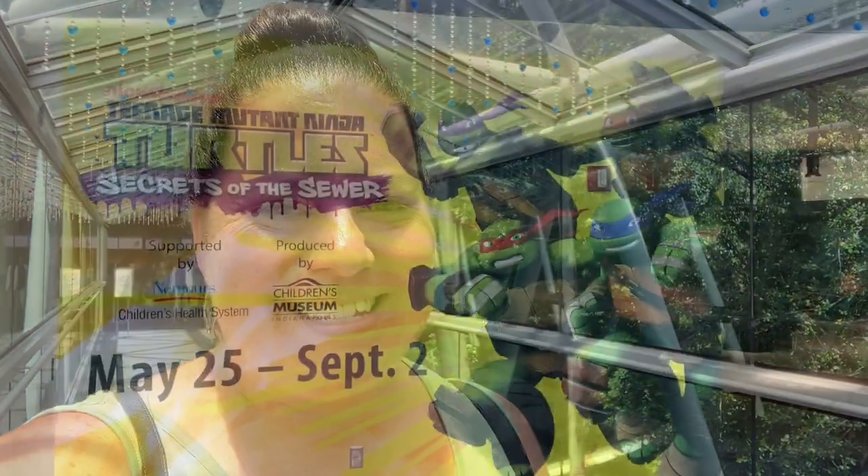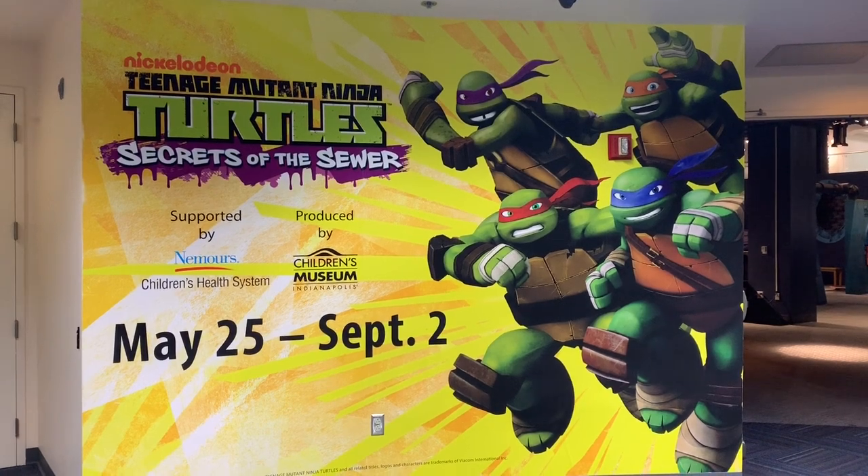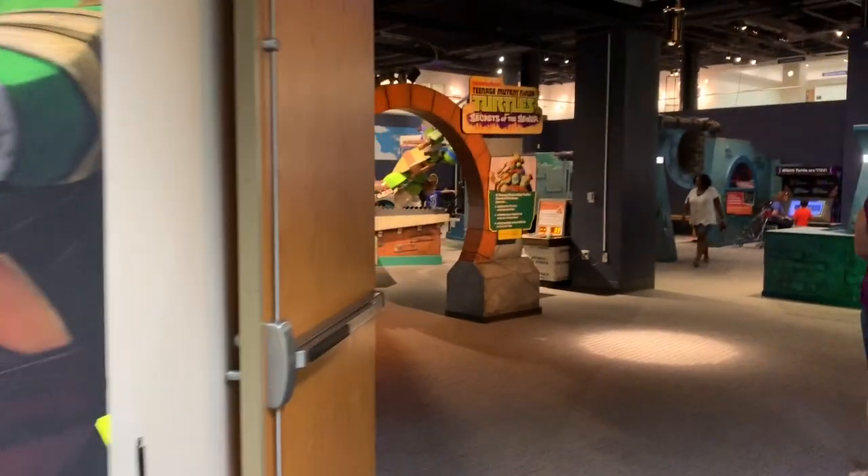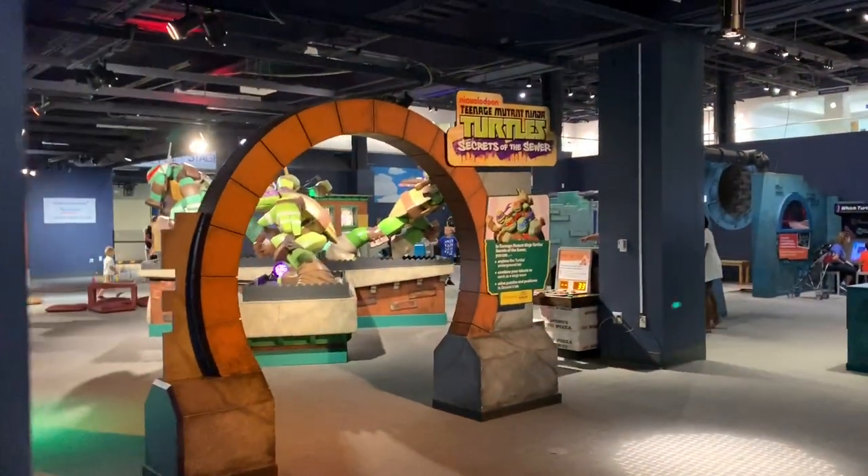Hey everyone! We are here at the Orlando Science Center to check out their newest traveling exhibit. So let's head into the Teenage Mutant Ninja Turtles Secrets of the Sewer.